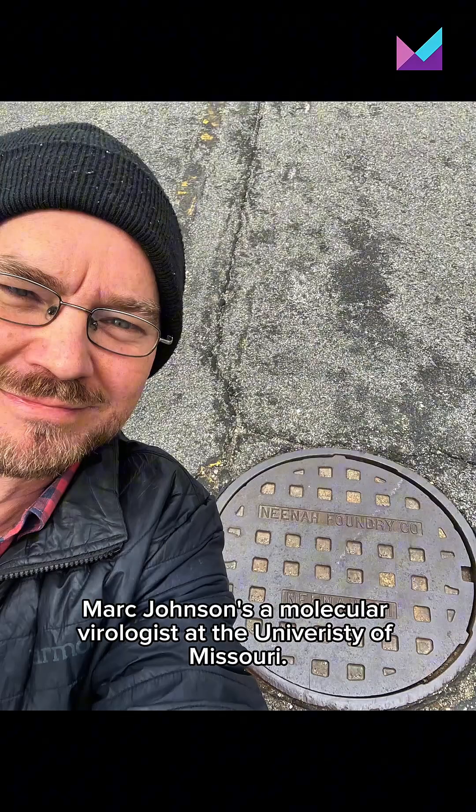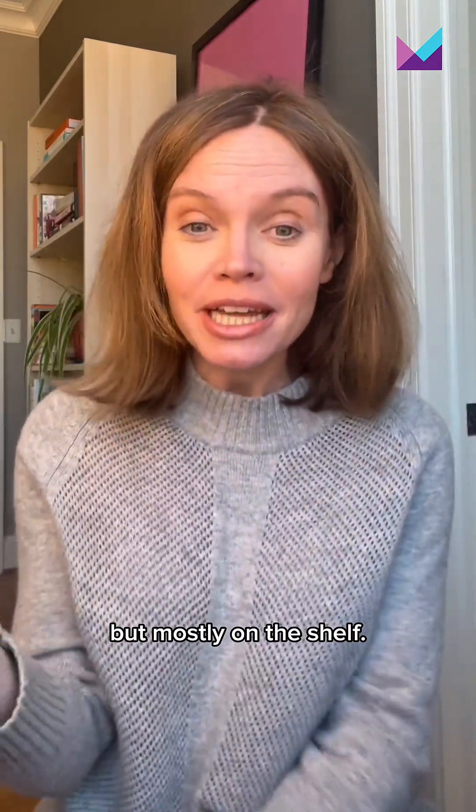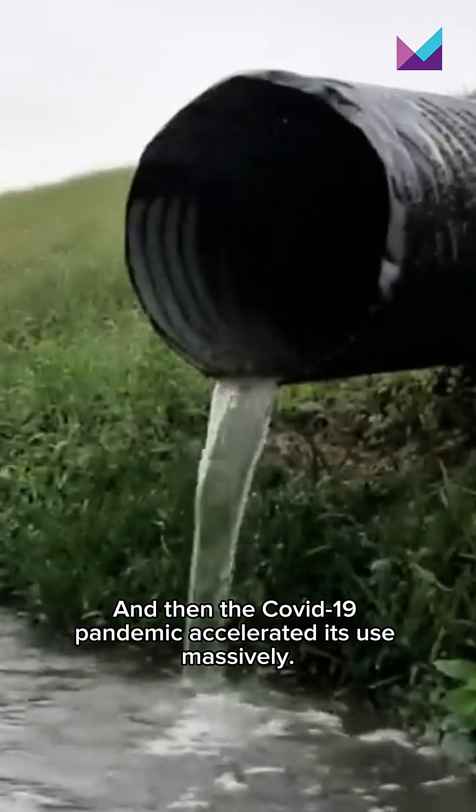It's stool samples. Mark Johnson is a molecular virologist at the University of Missouri. He says wastewater surveillance had been around, but mostly on the shelf. And then the COVID-19 pandemic accelerated its use massively.